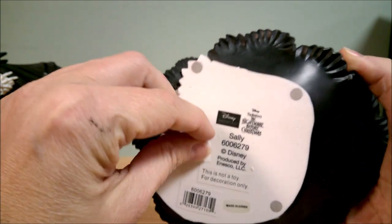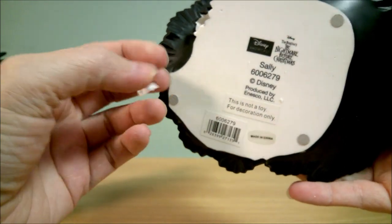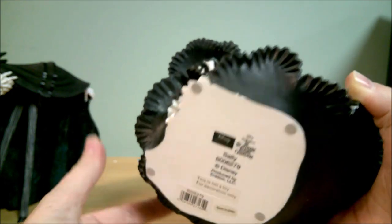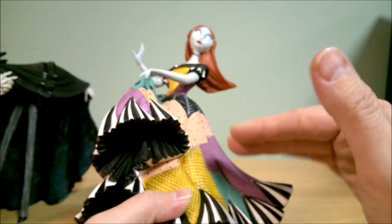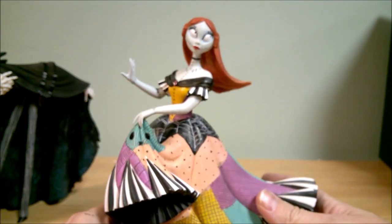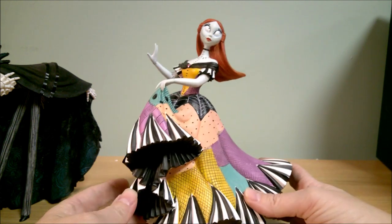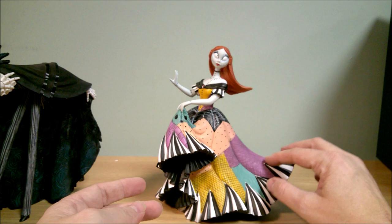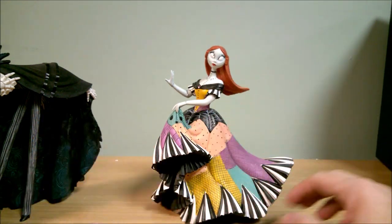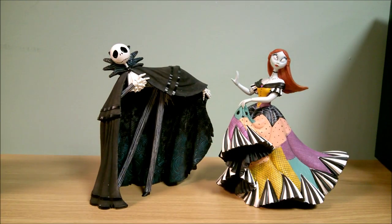Oh, here's the price — I bought this offline so I'm surprised they had a sticker on it. These do retail for about $80. I think I paid, with coupons, about $20 for her because I had a lot of Hallmark rewards dollars, so I was able to get her a lot cheaper. But to buy Sally you are looking at around $70 to $80 for her. Jack — I think if you look hard enough, you can get him cheaper than that.